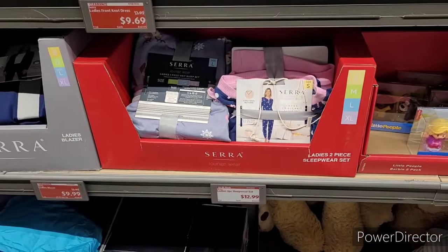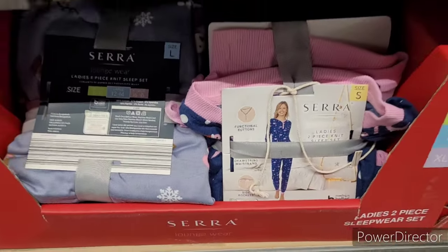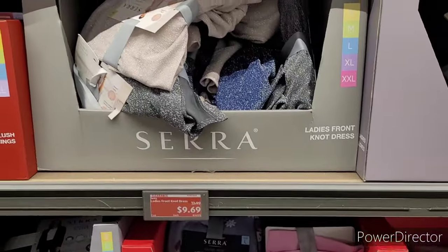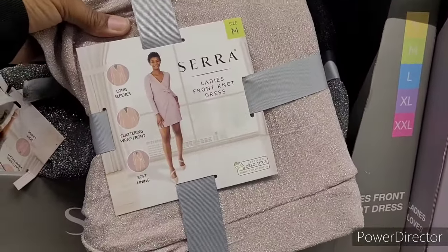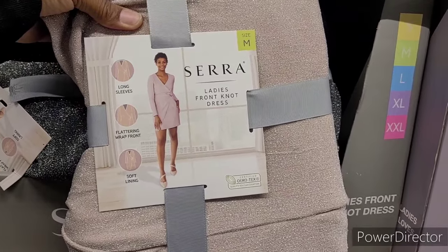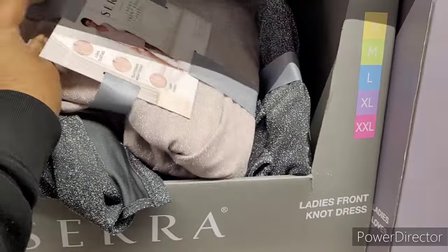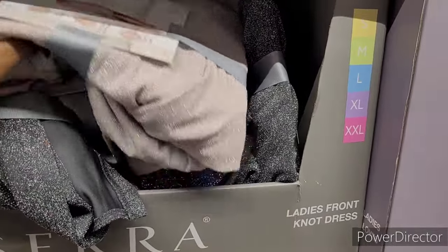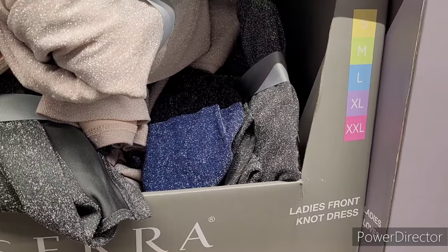Ladies' two-piece sleepwear set, $12.99. Ladies' front knot dress, $9.69. I haven't seen anyone talking about the dress yet. That's pretty for a party — office party or something. It comes in like a mauve, a blue, and a gray right there.